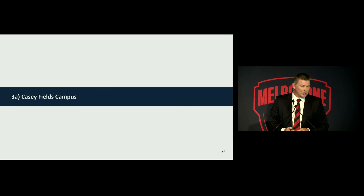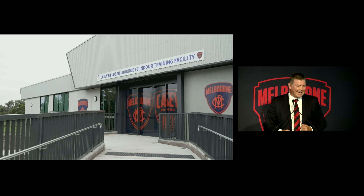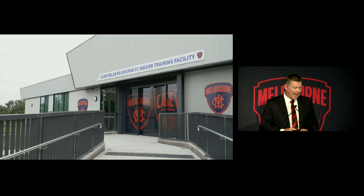So now the facilities, because this is a big discussion point. Casey Fields. So let's have a look at the presentation, a bit of a fly-through of the Casey Fields campus.